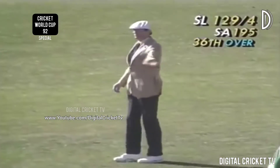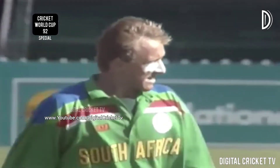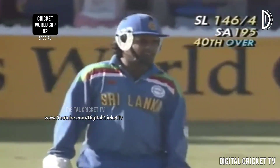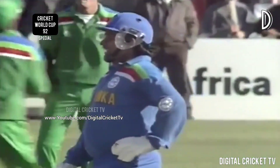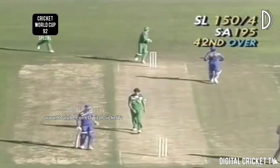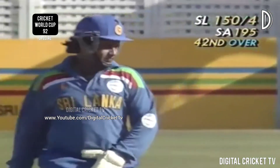Oh lovely shot — with the additional pace of Donald, that just raced across the Basin to the boundary. He really has changed the course of this game since he's been here — 30 not out now. A good shot for Donald's down there. The bounce is favorable and that's the 150 for Sri Lanka — they're 150 for four in the 42nd over.